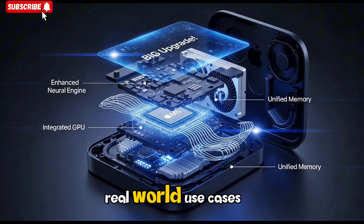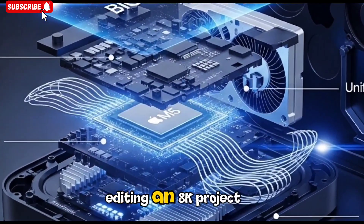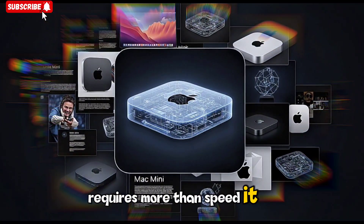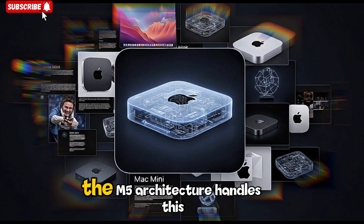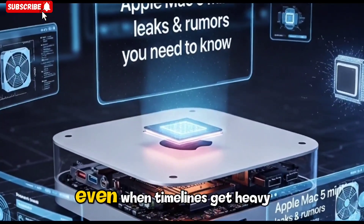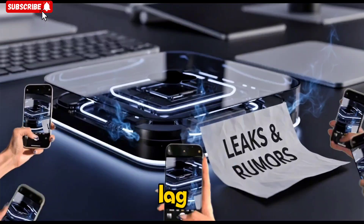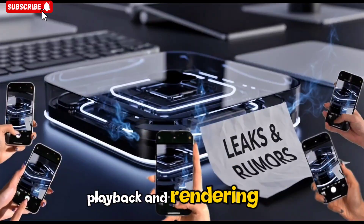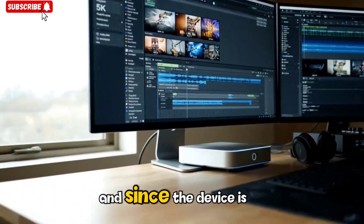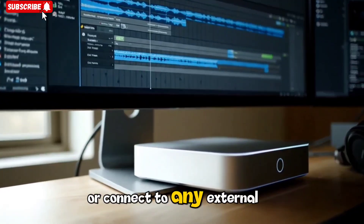For video creators, this machine could be revolutionary. Editing an 8K project or working on color-graded footage requires more than speed — it requires stability. The M5 architecture handles this by balancing thermal performance and processing strength. Even when timelines get heavy, users won't experience throttling or lag. The upgraded GPU ensures smooth playback and rendering even when working with high-resolution assets, and since the device is compact, it's easy to carry between studios or connect to any external display setup.